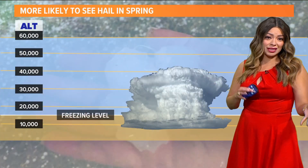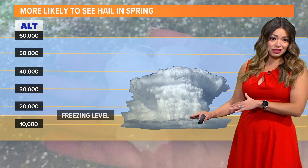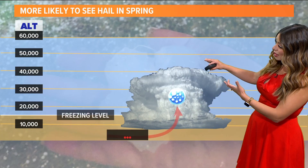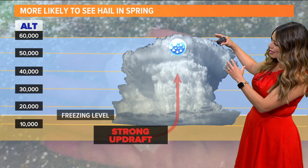Hail is also a big concern, and the reason why we see it often in the spring is because of what our thunderstorms are doing. We have a freezing level that's close to the base of the cloud, and whenever we have a really strong updraft, we get water that goes up into the cloud and it freezes.